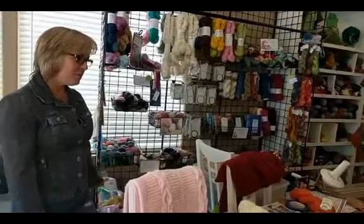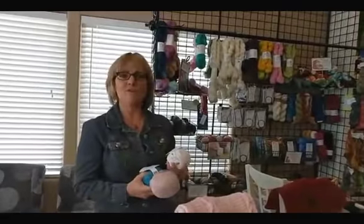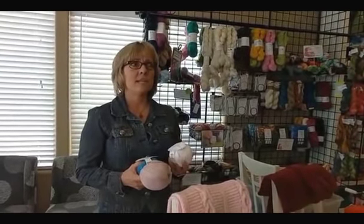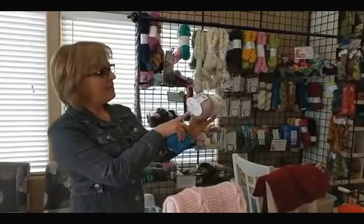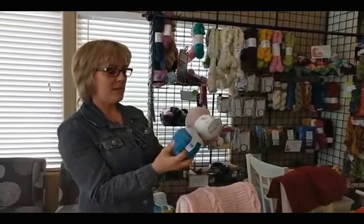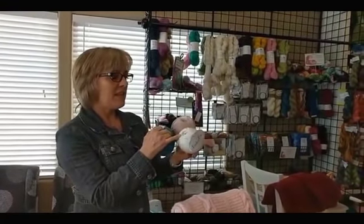I also wanted to mention Bamboo Pop from Universal Yarn. Universal Yarn is not as well known, but they have great products — I've tested and knit with all of them, and I really like their exceptional quality for the price. Bamboo Pop is no exception — it's 50% cotton and 50% bamboo with 292 yards. I've done several projects with it. This new Dots colorway is brand new for Bamboo Pop and I really like it.